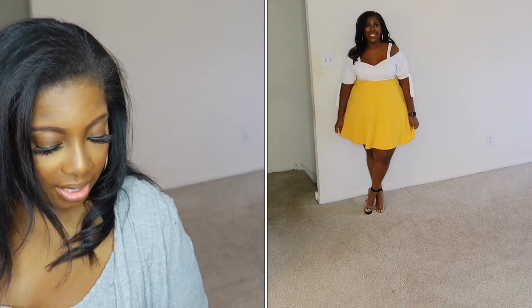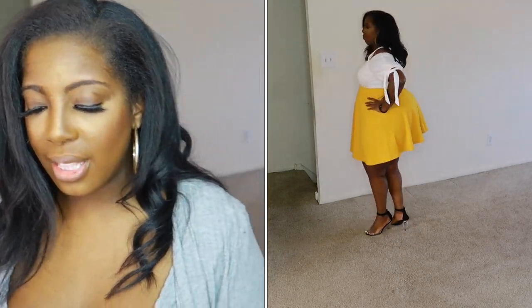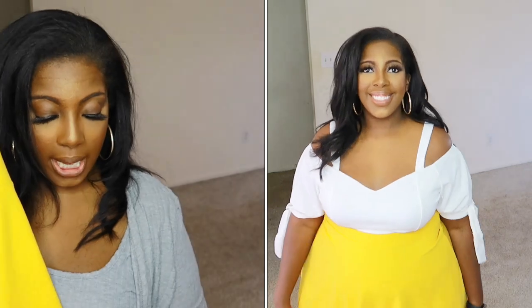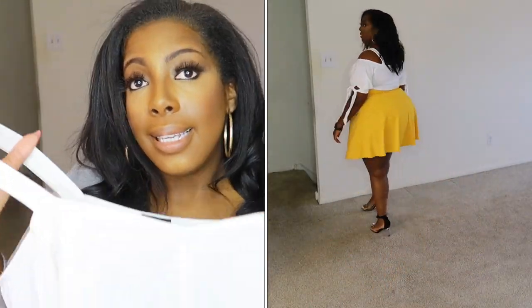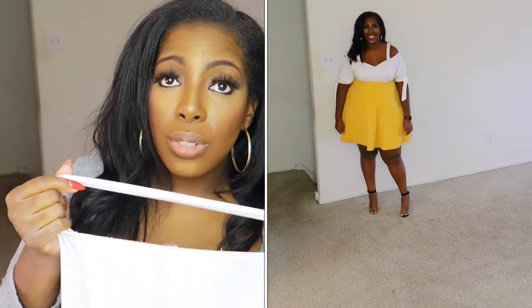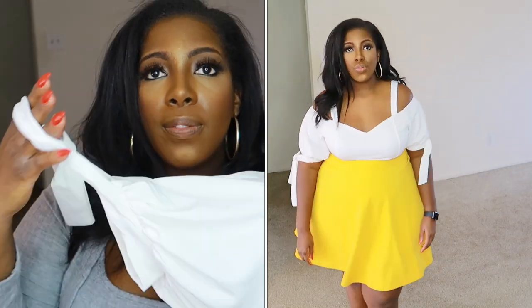Next up we have the Aesop Plus Size Off The Shoulder Color Contrast Flare Mini Dress, and I got this in a 3X. This thing is short — really really short. It comes with a little tie on the sleeve. It also comes in red — this part is red, this part is white. It's not really my style. There's a lot of stretch to it, so if you're bustier there's a lot of room up top. If your shoulders are a little more broad this dress might work for you. It's not adjustable, but there is stretch to the straps, and you can tie them however you see fit.